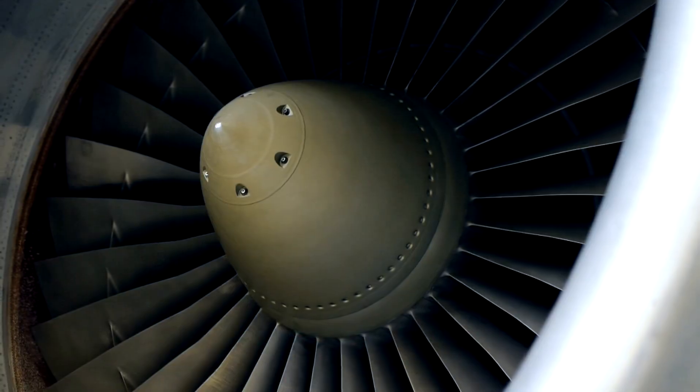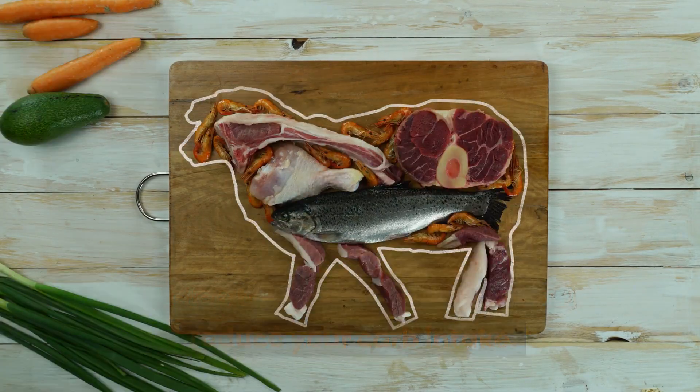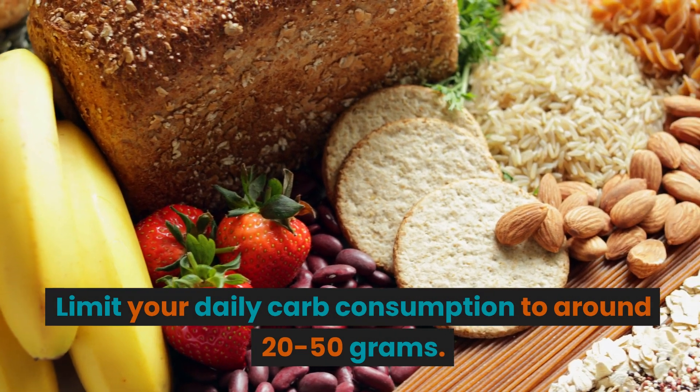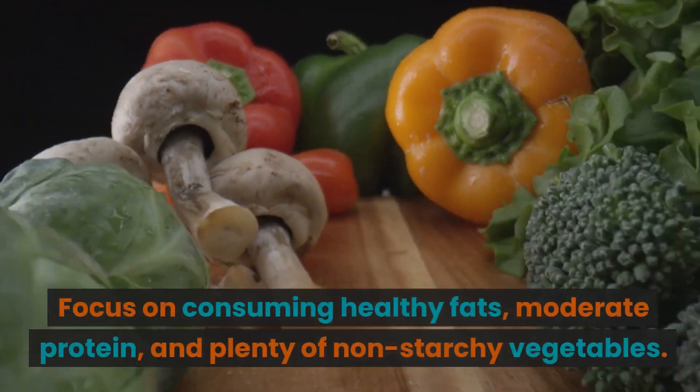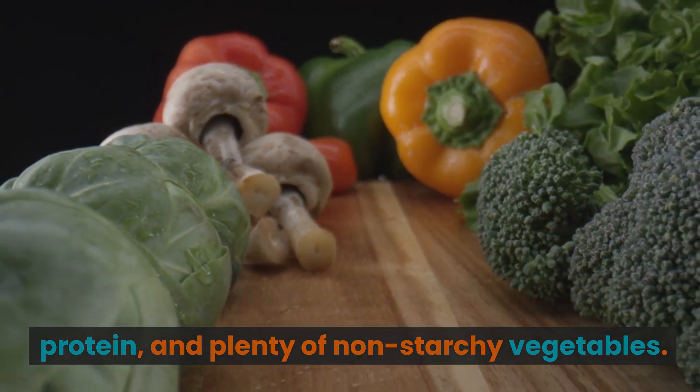Reduce Carb Intake. The first step to jump start your ketosis is to reduce your carb intake. Limit your daily carb consumption to around 20-50 grams. Focus on consuming healthy fats, moderate protein, and plenty of non-starchy vegetables.